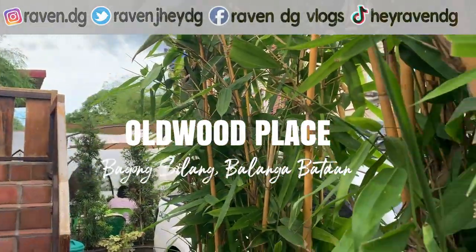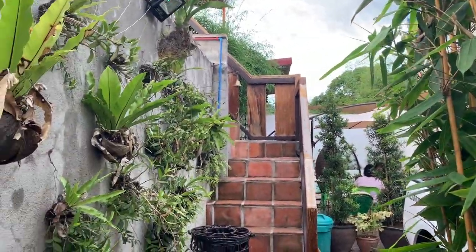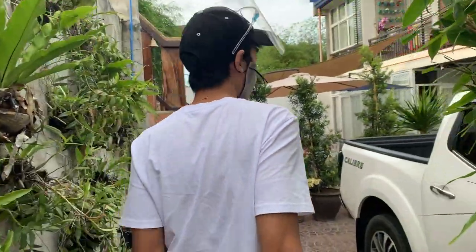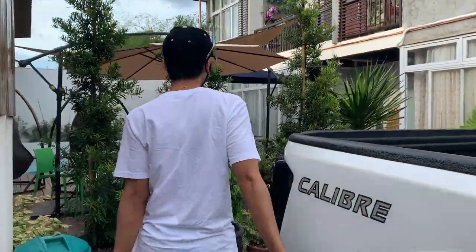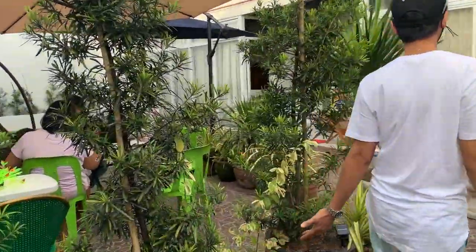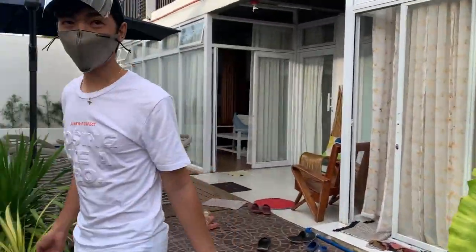Pagpasok nyo yan, lock mo lang natin yung gate. Let's go! May aakyat tayo, pero papakita ko mo na sa inyo yung makikita nyo dito. So, ito yung receiving area nila.